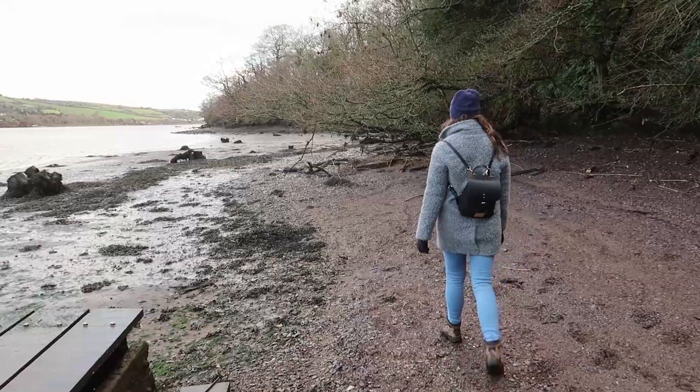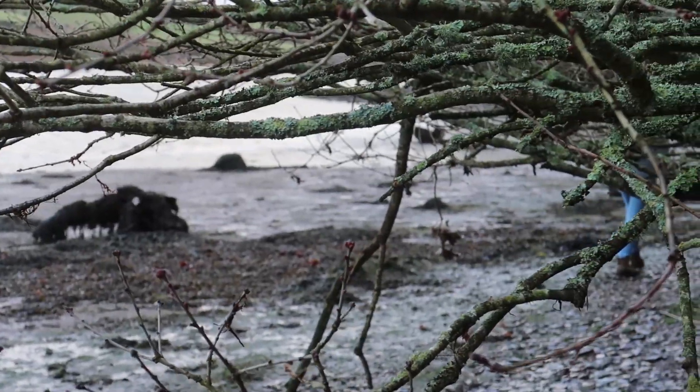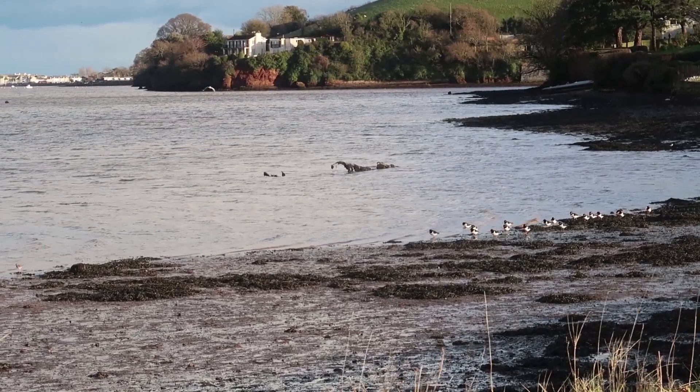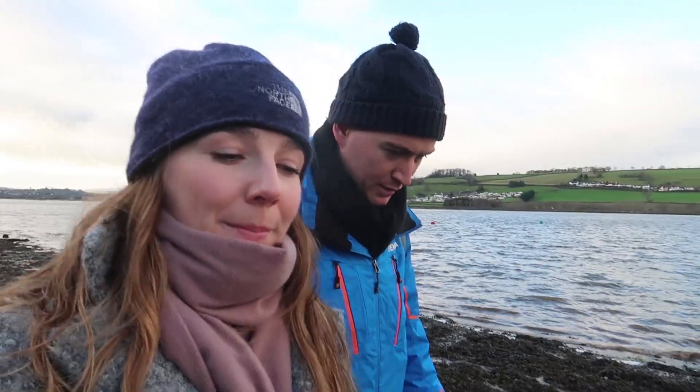We decided we should probably venture out for a walk even though it's raining a bit, and we've got many layers on so hopefully we'll be nice and warm. We were going to do a whole 5k walk down to the sea today, but as we've been walking I've noticed the water's been getting steadily closer. The tide is actually coming in, so it probably doesn't make sense to carry on. But there's a pub coming up so we're going to drop in there for a drink and then carry on back over land rather than by the water.